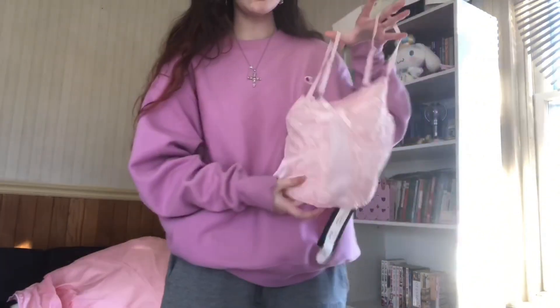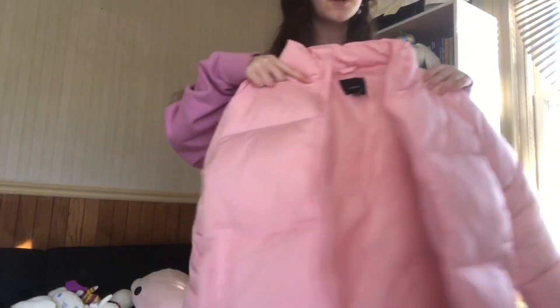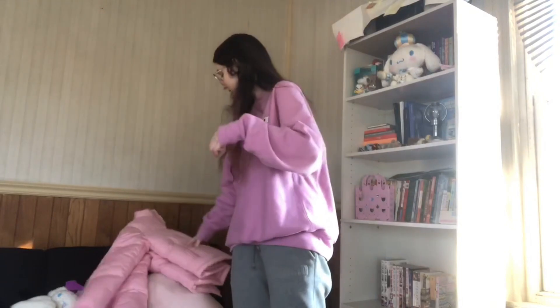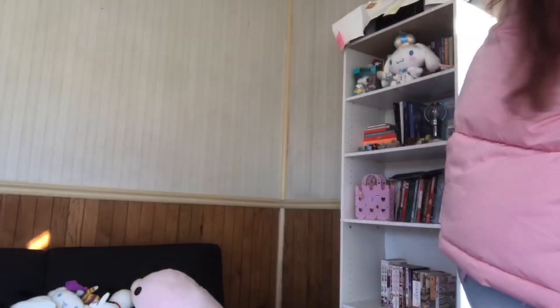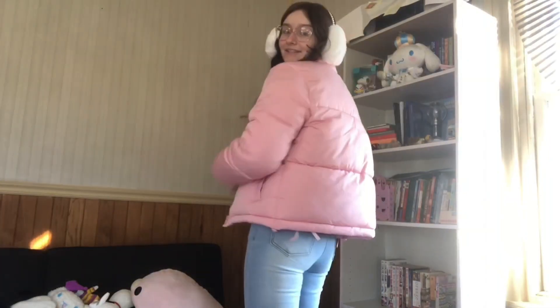The first shirt is this pink top and I'm pairing it with the jeans I bought, plus this pink puffer coat I got at Forever 21 for $40 — they also had a white one. I love the top, here are the pants, and we're adding the jacket. I'm also adding the earmuffs with the pearl band. I think this outfit looks very cute — perfect for a colder day, especially with the earmuffs and the jacket.